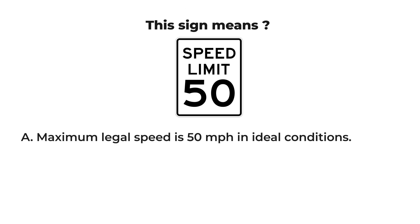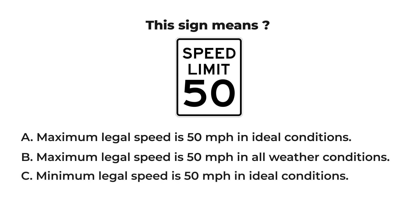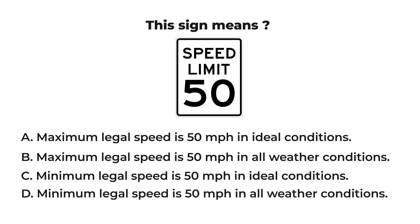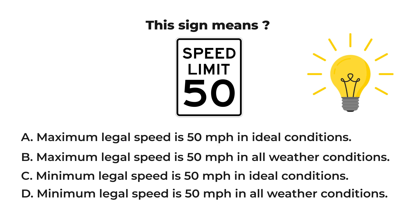This sign means: A) maximum legal speed is 50 mph in ideal conditions, B) maximum legal speed is 50 mph in all weather conditions, C) minimum legal speed is 50 mph in ideal conditions, or D) minimum legal speed is 50 mph in all weather conditions. The answer is A: maximum legal speed is 50 mph in ideal conditions. The speed posted represents the maximum legal speed during ideal weather conditions. You may receive a ticket in adverse weather conditions like snow, rain, sleet, or fog, even when traveling below the posted speed limit.